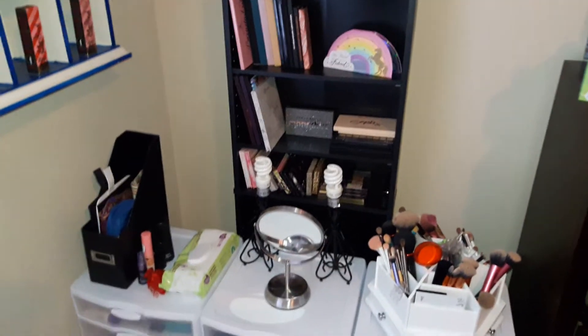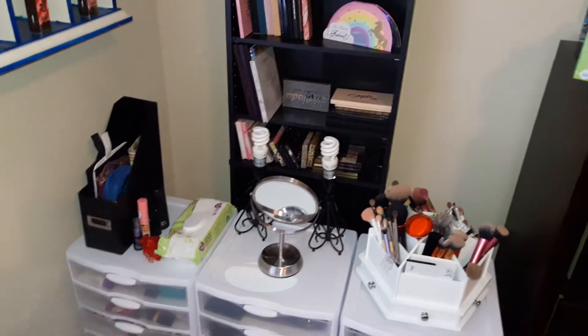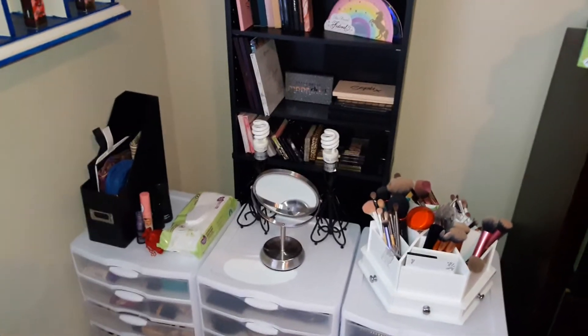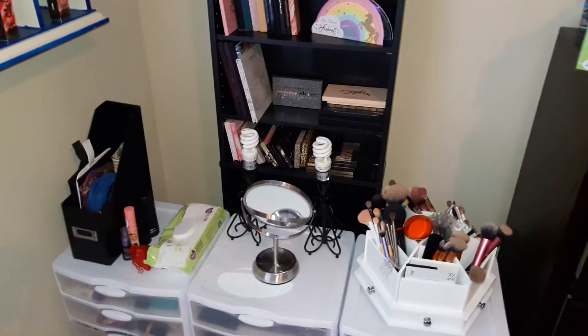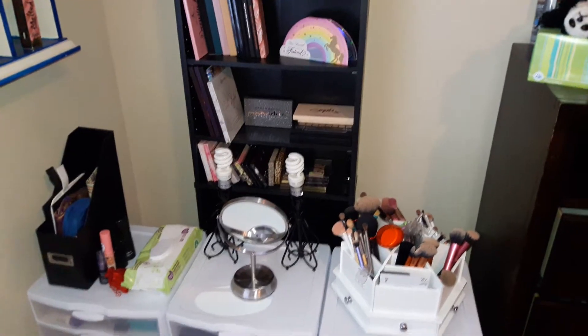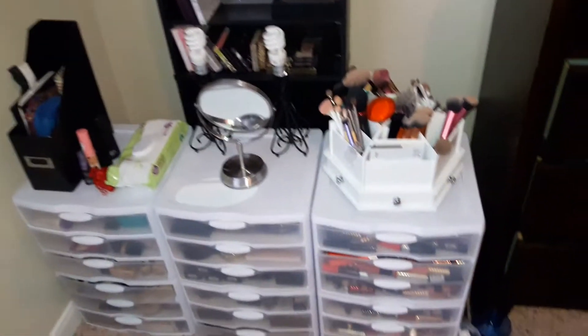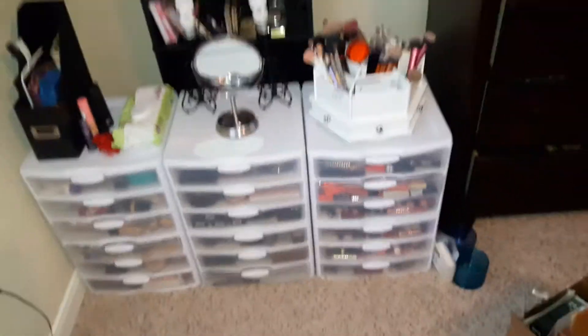Well, hello everybody, welcome back. I am doing an updated makeup collection storage video. We did move a little over a month ago into an apartment and I purchased some new storage containers and everything. So my makeup collection is finally stored kind of the way that I've envisioned it for a while.